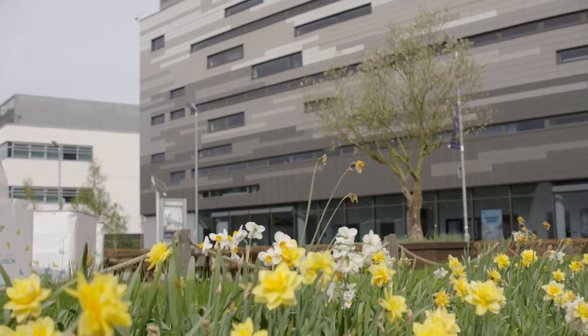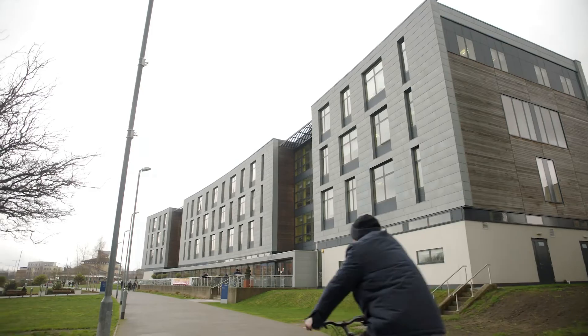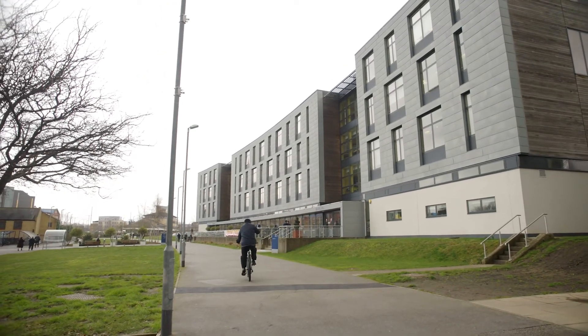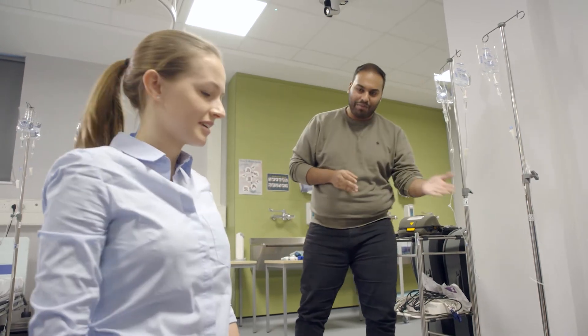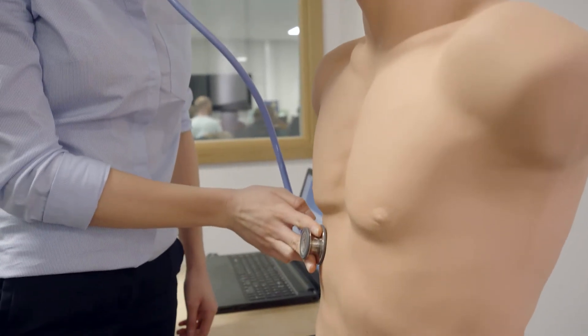There's a real buzz and appetite for Physician Associates in the local area, so once our students graduate, many of them decide to stay and work for the trusts and surgeries in our local area. I would highly recommend the Physician Associate course — not only the staff, but the facilities the university has to offer, how well structured the course is, and the support we have is phenomenal. All together it's an all-round excellent experience.